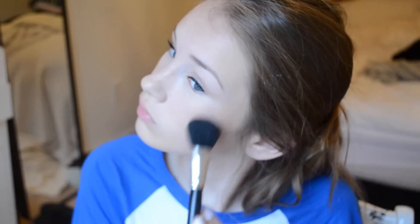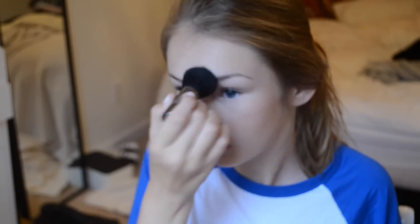Then I'm putting on blush — this is the Benefit Dandelion blush, and it's great for really pale people like me, so if you're pale I recommend it. Then I'm just setting it all with a mattifying powder.